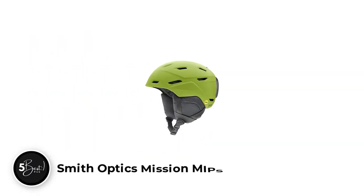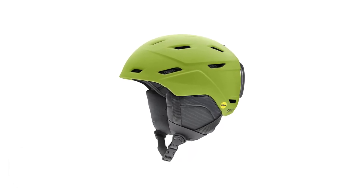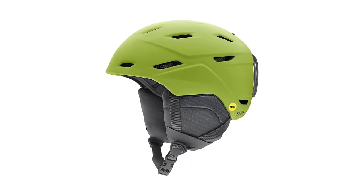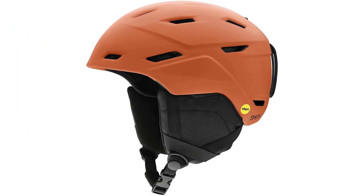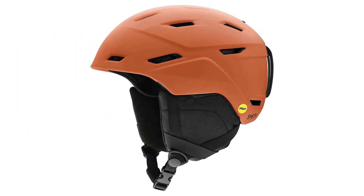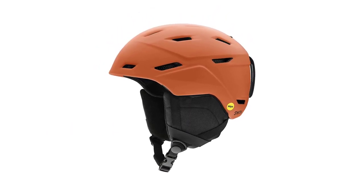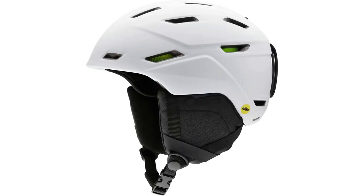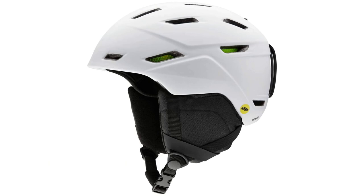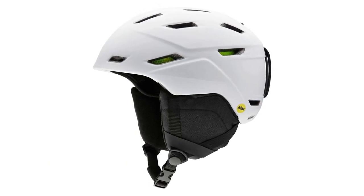Number 2. Smith Optics Mission MIPS. There's no denying the quality of Smith's premium helmets like the Quantum and the Vantage. But when it comes to old-fashioned, industrious protection, the Mission is our helmet of choice. A fleshed-out feature set and mild heft of just over a pound make the Mission an easy choice for a daily resort helmet or something that can stay in your ski pack in the backcountry. Second to practicality is a very reasonable price point.